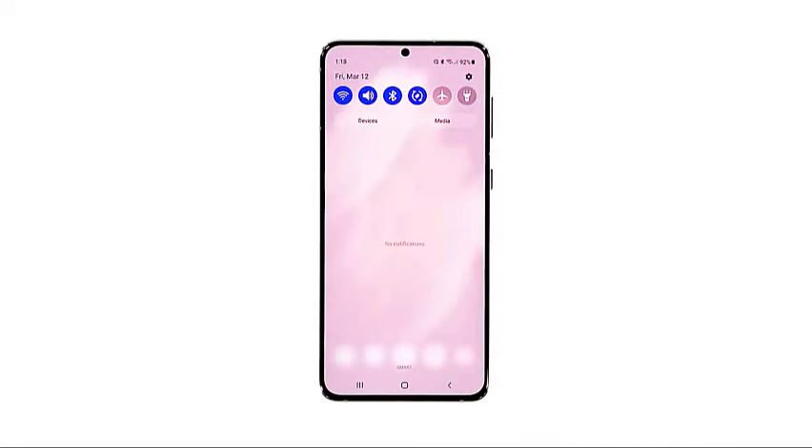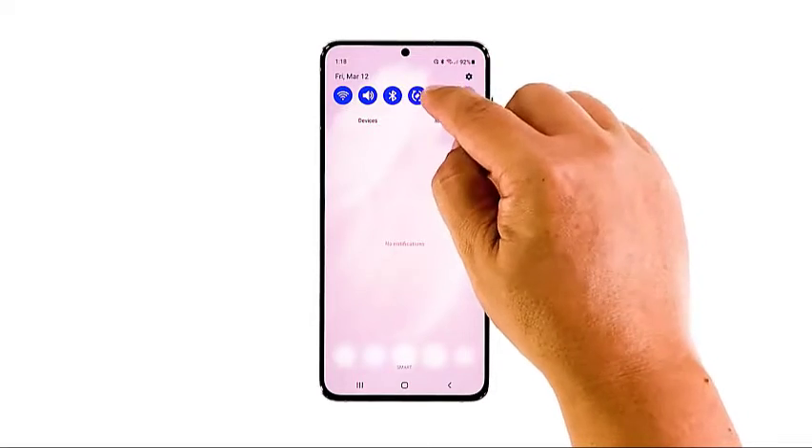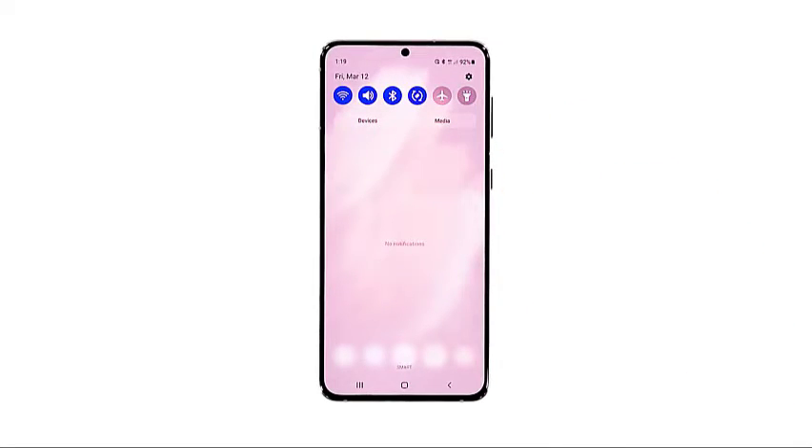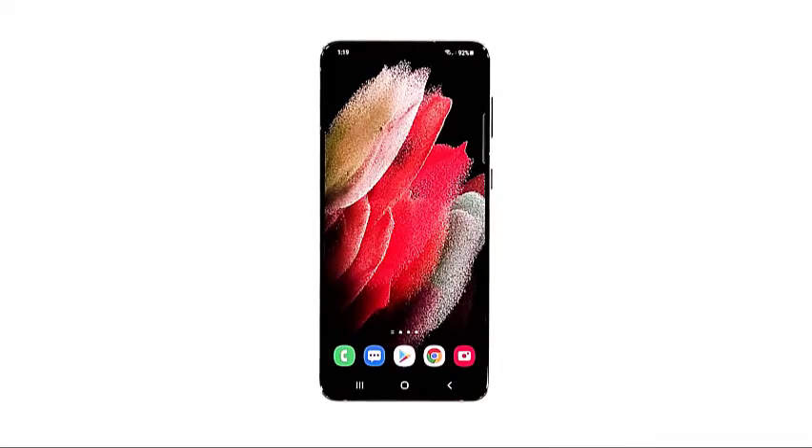To do so, swipe down from the top of the screen. Look for the airplane mode icon and then tap on it. After a few seconds, tap on it again to disable it back. Once you've done that, try to see if the mobile data is now working properly.